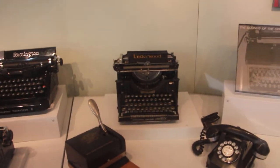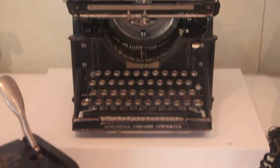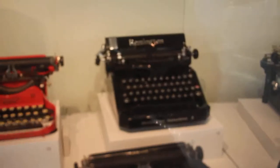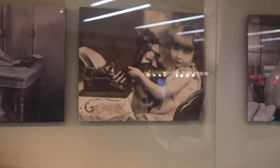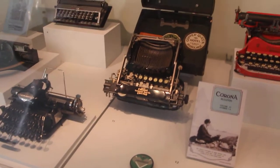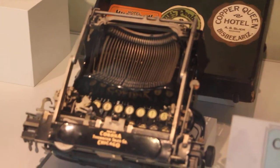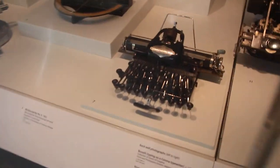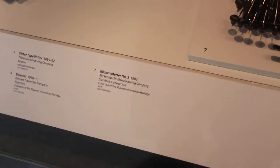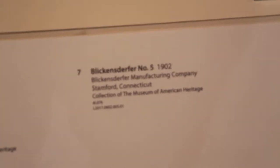There's an Underwood. This is a Hutchison Spool-O-Wire flattener, or fastener. There's a Corona, there's a Remington. There's a cute little dog there typing away. Look at this guy — it's a nice compact. It's a Bickens Derfer No. 5 from Stamford, Connecticut.